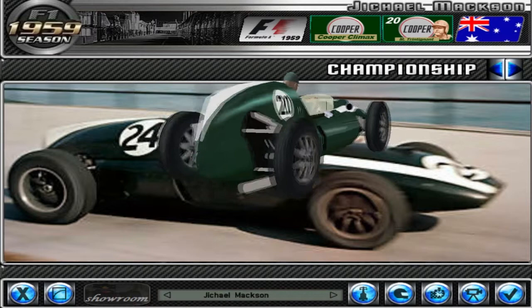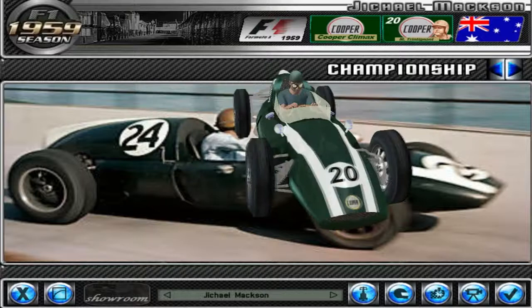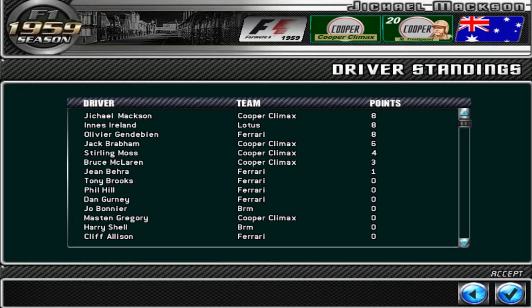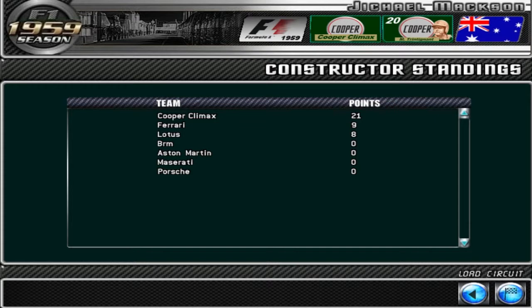Welcome back YouTube to the third episode of F1 Season Challenge 1959. We're up to the third race of the season at one of my favourite tracks, Zandvoort. Here are the driver standings as they currently are — there's three drivers tied in third place and we're one of them. As for the constructors, we're really taking it by some sort, so we'll load the circuit up and get racing.